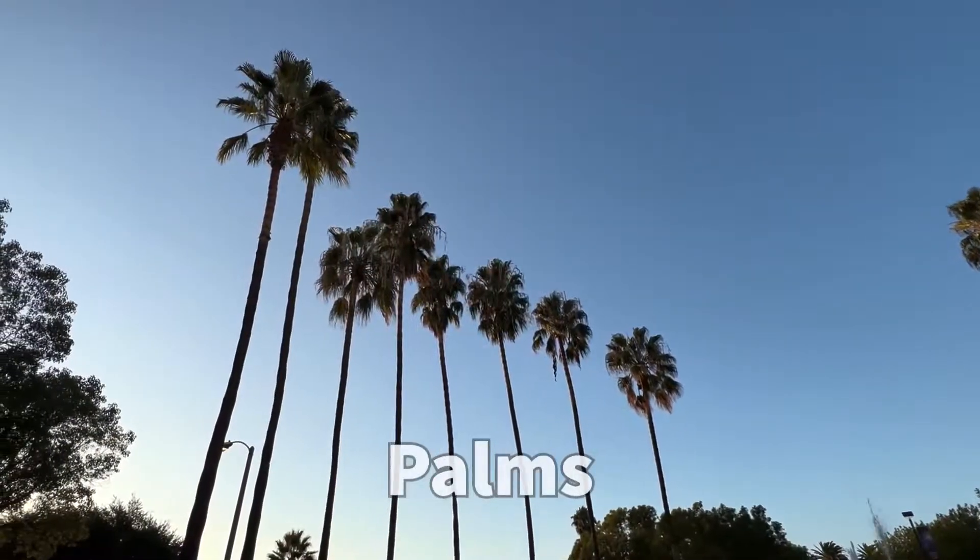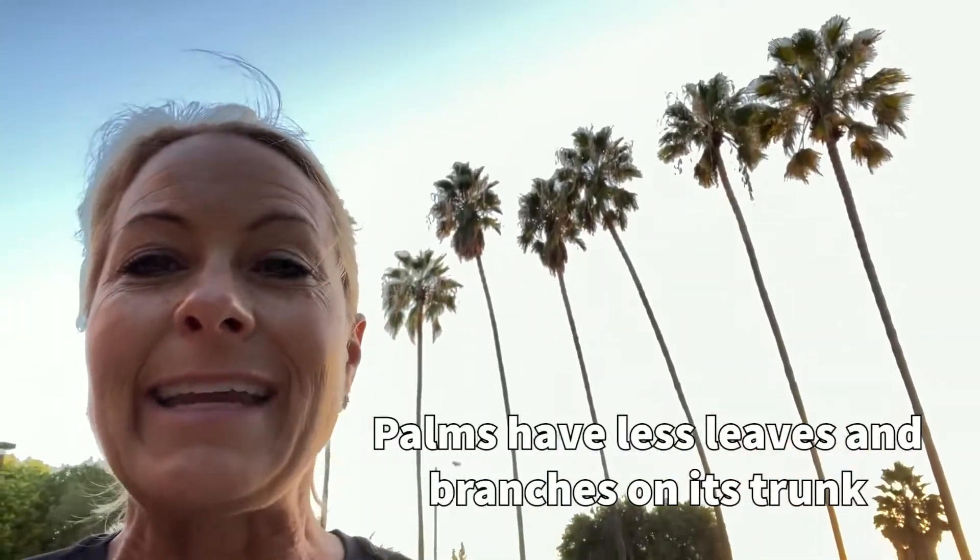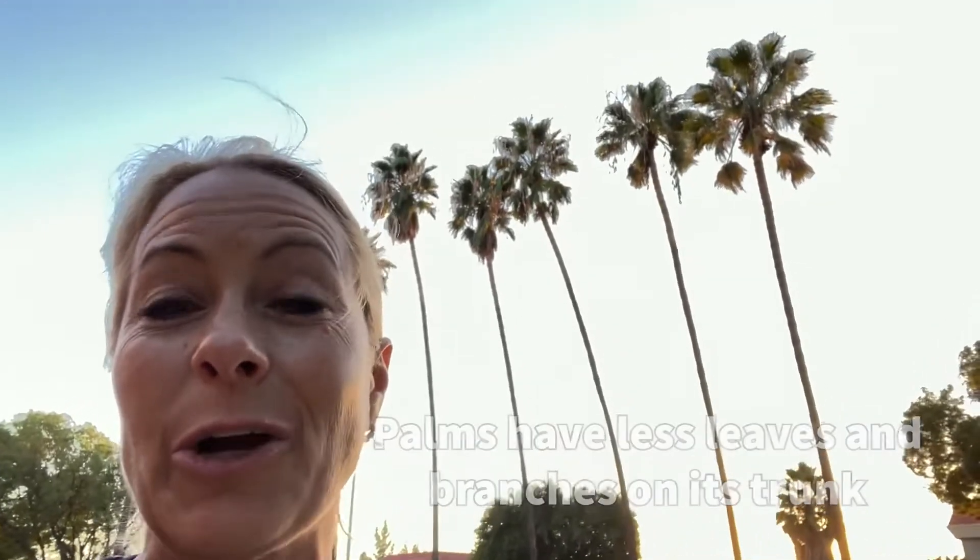Hey science lovers! It's Becky with LabRod Academy and I'm standing in front of these amazing trees right here. These are palm trees and palm trees have an amazing adaptation where they don't have a lot of branches on their tree trunks that can actually cause them to fall down in a hurricane.